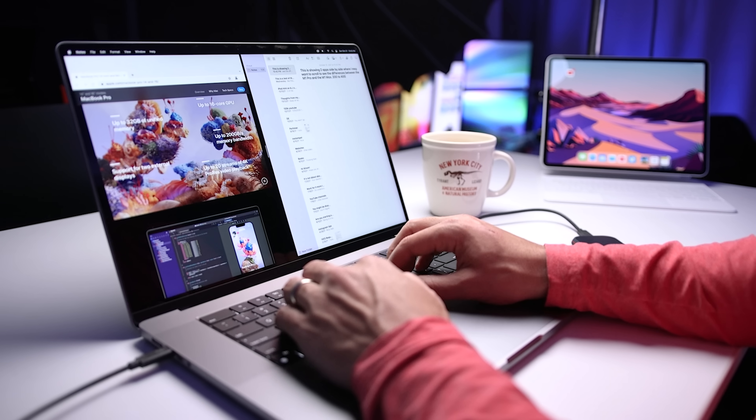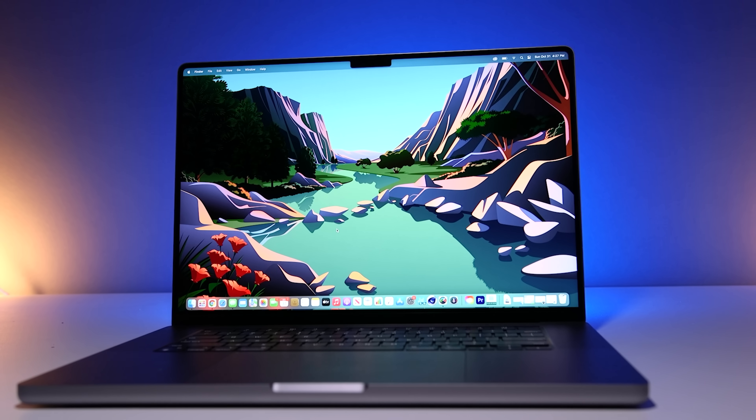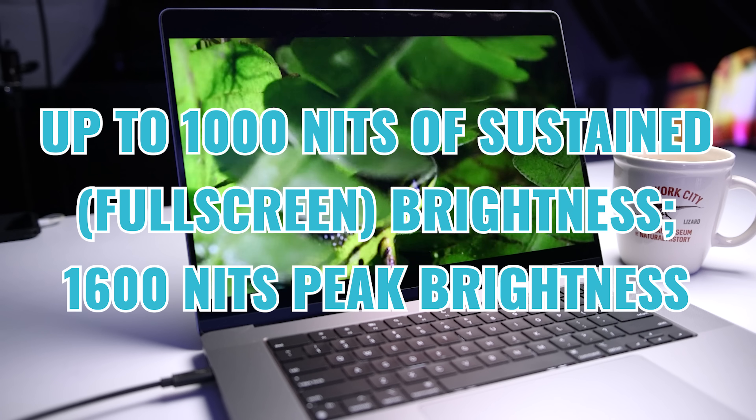If you're looking at static content, the display can reduce the refresh rate down to 24 Hz and save battery life. Or if there's more movement on screen, it can ramp up to 120 Hz for the best viewing experience. The one spec most people misunderstand has to do with brightness — with the older M1 MacBook Air and MacBook Pro, Apple stated 500 nits of brightness.